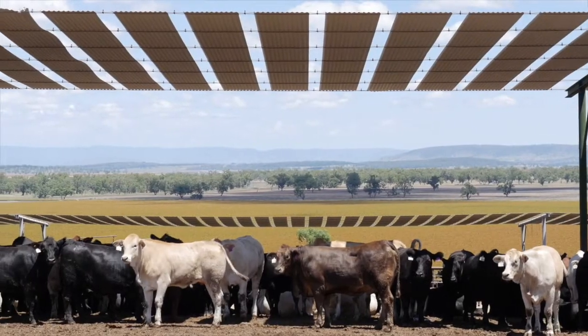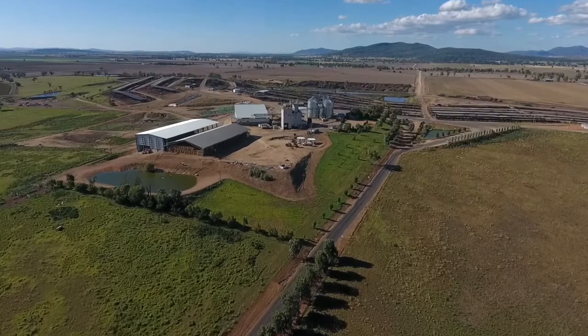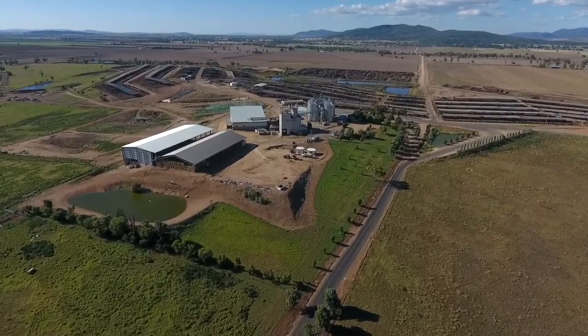British bred cattle certainly look for where the shade is and move under it very, very quickly. We couldn't run a feedlot of this size in this area without shade.